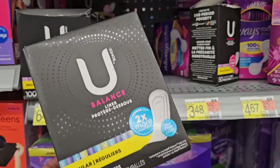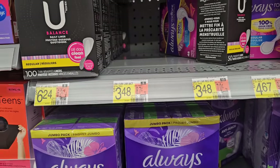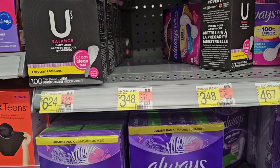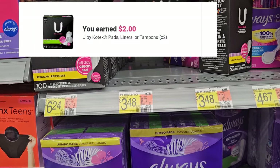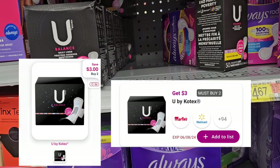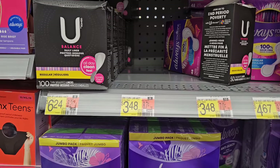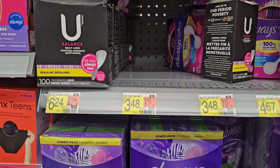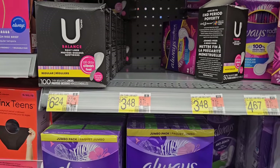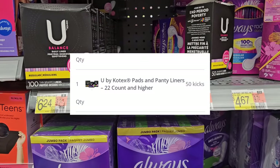I'm grabbing the U by Kotex 40-count here — $3.47 a piece, picking up two. Ibotta's going to give back $1 for each one. I'm also submitting to ShopMam for $3 back when you purchase two, as well as InboxDollars — that's a total of $8 back. Purchasing two will be $6.96, so it's going to be a dollar-and-some money maker. We also have 50 ShopKicks when you purchase one.